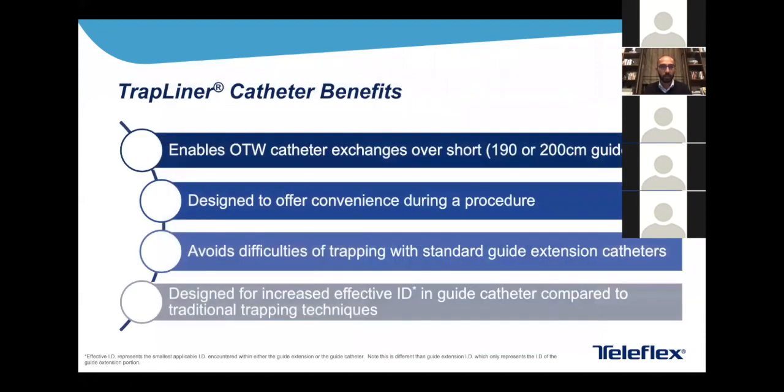What are the benefits of the TrapLiner? It enables over-the-wire catheter exchanges over short guidewires — the guidewires we all like to use. It's designed to offer convenience during the procedure: you don't have to have someone holding the distal wire, you can lose the distal wire provided the trapping balloon is up, and you can move much more quickly in and out with your devices. It avoids the difficulties of trapping standard guide extension catheters, combines trapping and guide support in one device, and maintains a larger effective inner diameter — allowing radial procedures in a six French system.